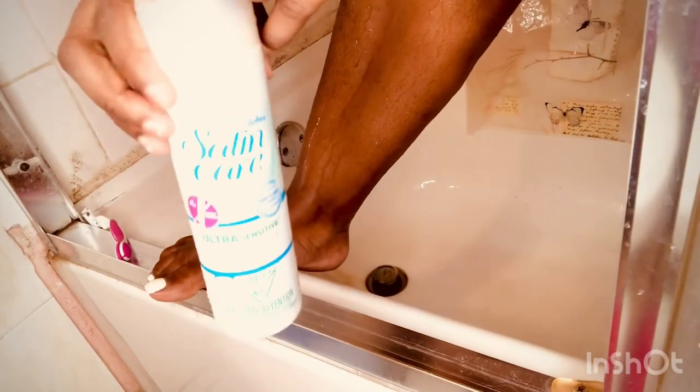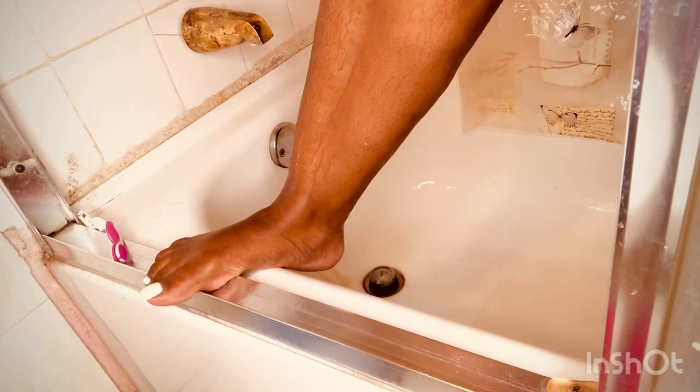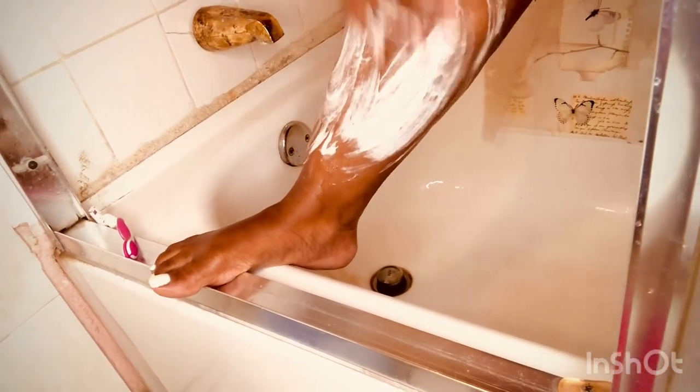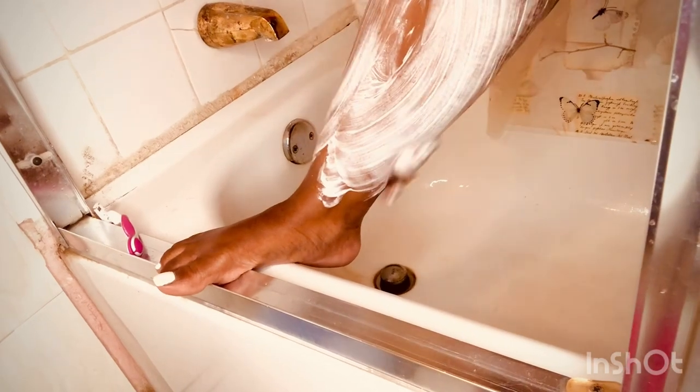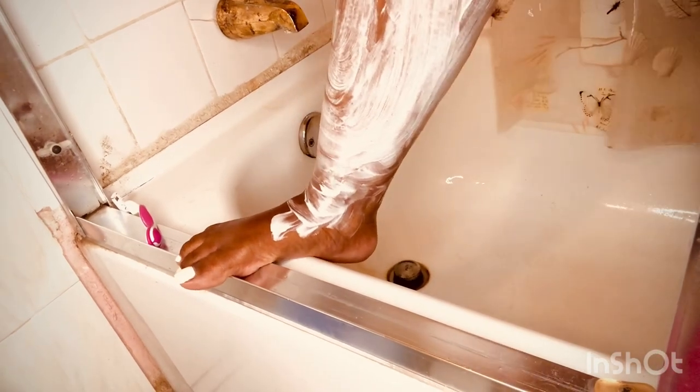Up next I'm going to use my satin hair product to get a good glide on my feet so I can shave smoothly. I also use the Venus shaver to shave my legs and arms — I already shaved my arms the day before so I didn't bother to record that.